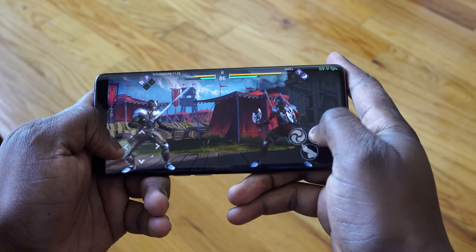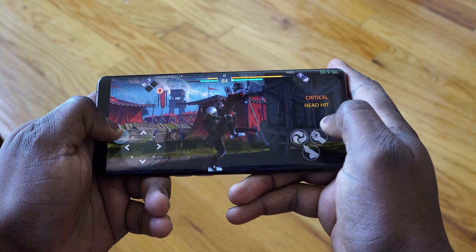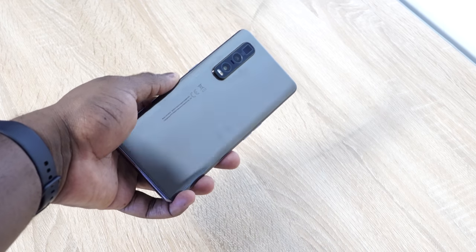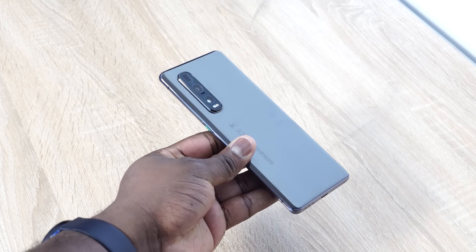There's a lot in here in this device that makes me quite excited to spend some more time with. The display at 120Hz, QHD+, all that gaming performance, seeing what it can do, the cameras, all that fun stuff, and the super-fast charging — I can't wait to test it out.